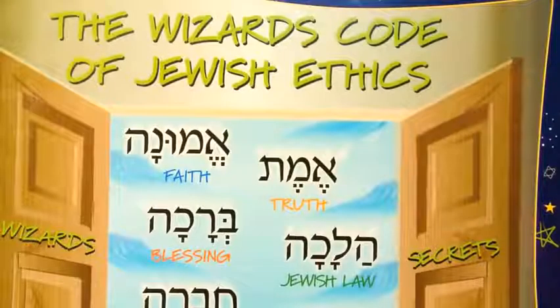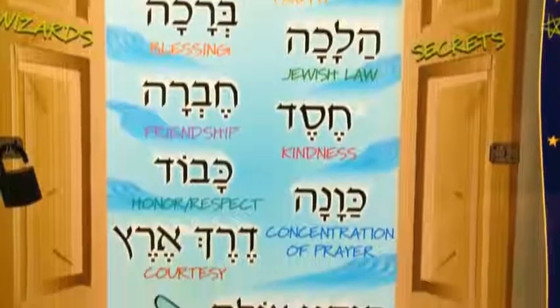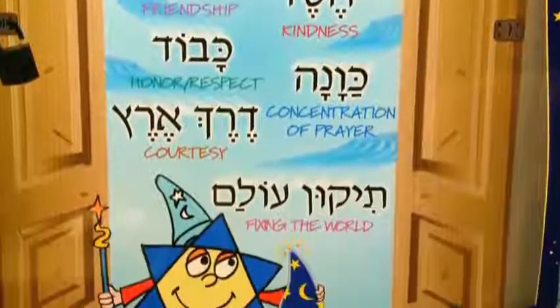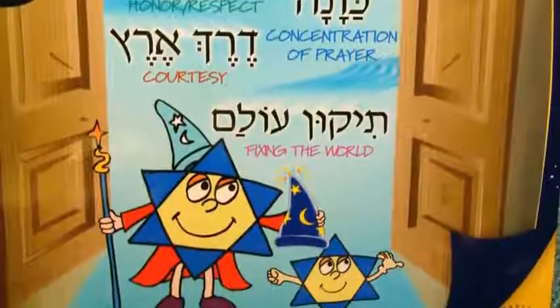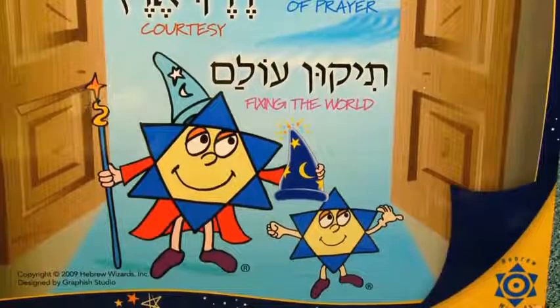Hi, welcome to Solomon Says, a division of Hebrew Wizards. I'm here to teach you everything that you need to know about being Jewish, so that you too can become a wizard.